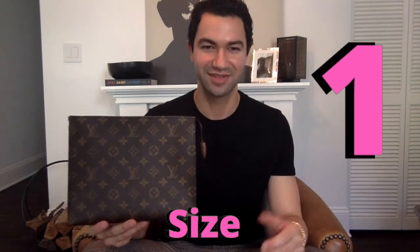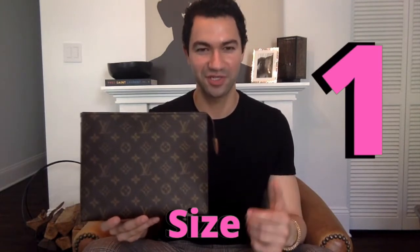Pro number one has to be the size. This is the largest pouch in the toiletry collection. I'm actually lucky enough to have the toiletry 15, 19, and the 26. Being the largest pouch, this can hold the most while not being overly heavy. Even if you fill this to the brim, it's not going to be overly heavy to carry due to its light material.